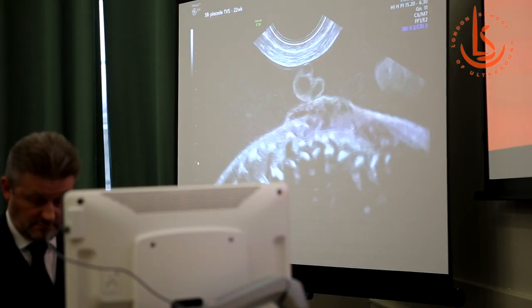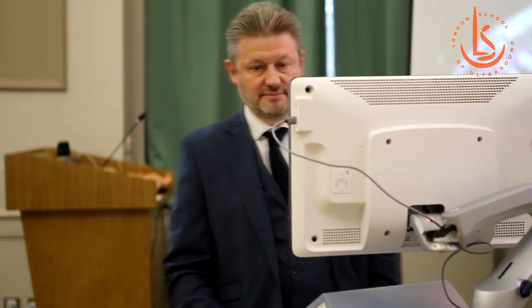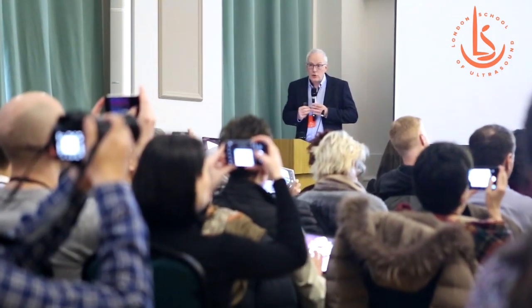Looking at the brain anatomy is obviously very important, second to looking at a baby's heart. It's really important with ultrasound to be knowing what we're looking at, so it's really important to be understanding the normal before we can start looking at the abnormal with baby's brains.